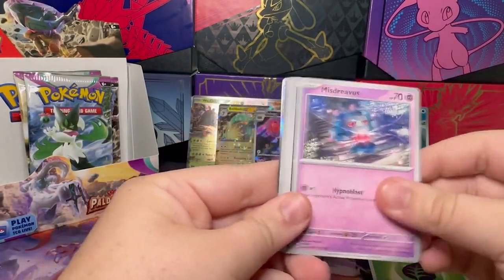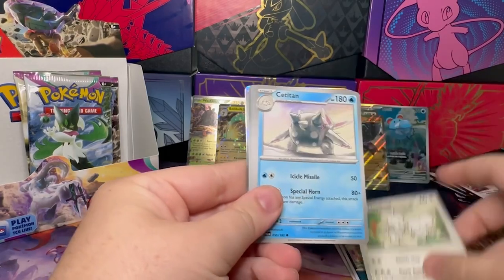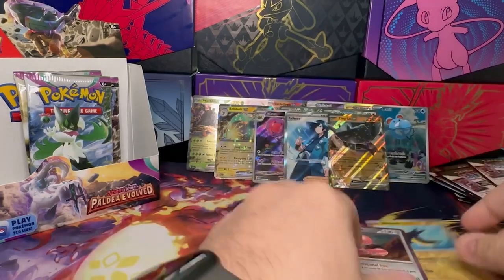We've got Misdreavus, Sneasel, Gothita, Maschiff, Maushold, Cryogonal, Corviknight, Therapeutic Energy, Watrill, and an Orthworm.